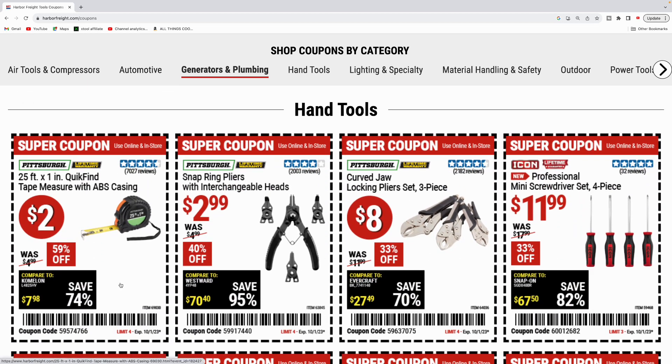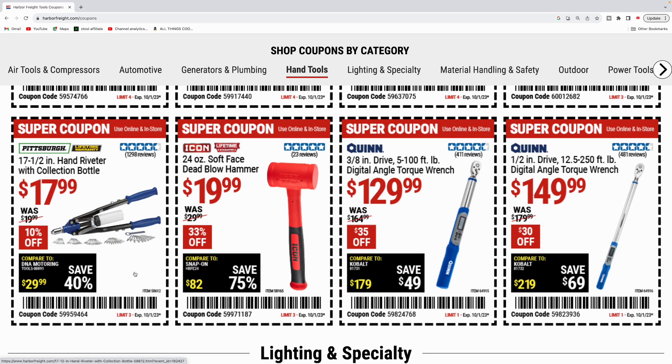Got some hand tools here. Got your trusty tape measure — not bad for the price, two bucks. Snap ring pliers for $2.99. Got some curved jaw locking pliers, a three-piece set by Pittsburgh for eight bucks. Got the Icon mini screwdriver set, four-piece for $11.99. Pittsburgh 17 and a half inch riveter for $17.99. Icon 24 ounce dead blow hammer for $20. The Quinn three-eighths inch drive torque wrench for $130, and the half inch drive for $150.